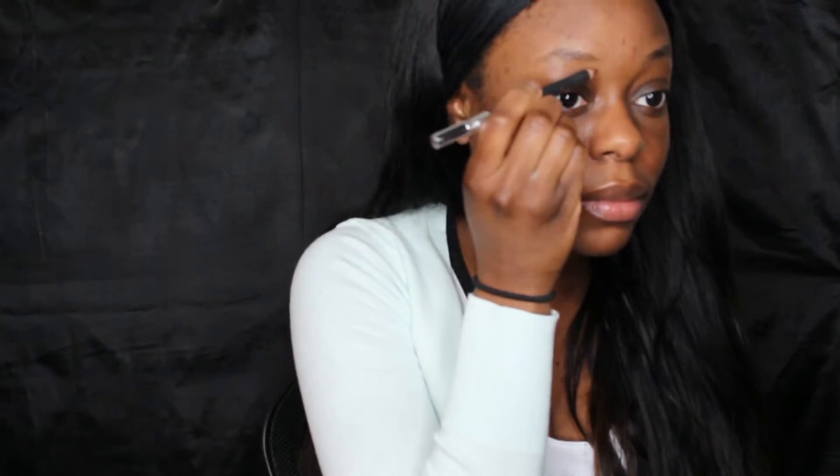Using Greet Lash by Maybelline to help set my brows in place before I use my Anastasia Pencil to kind of help fill my brows in a little bit.